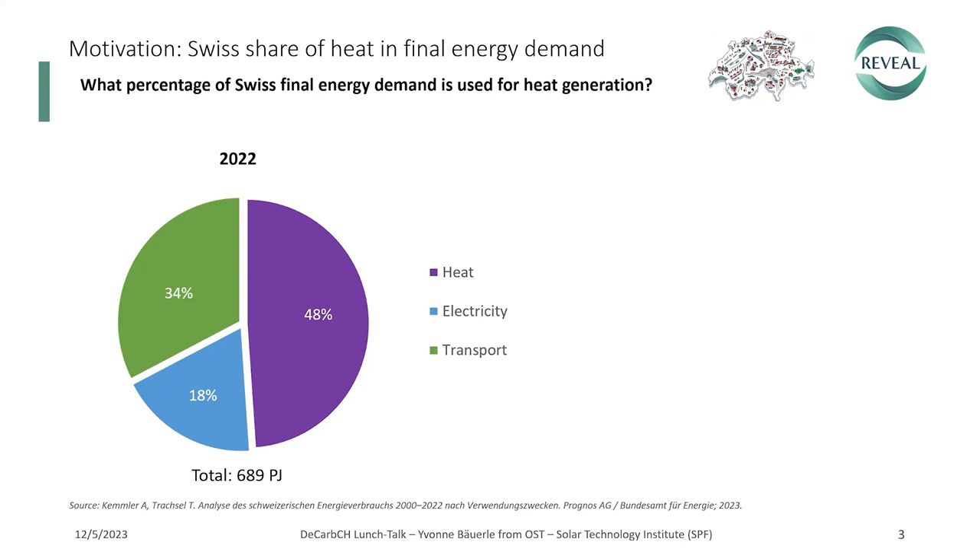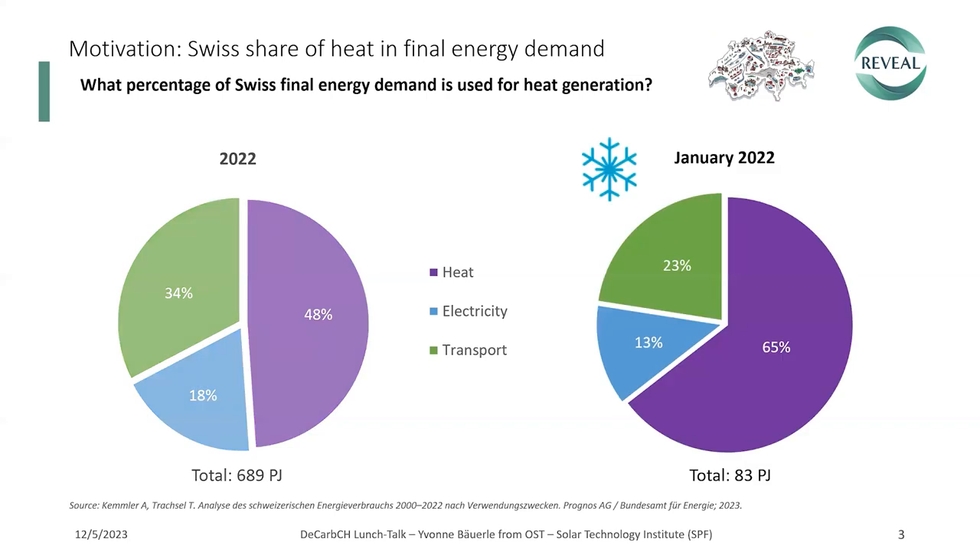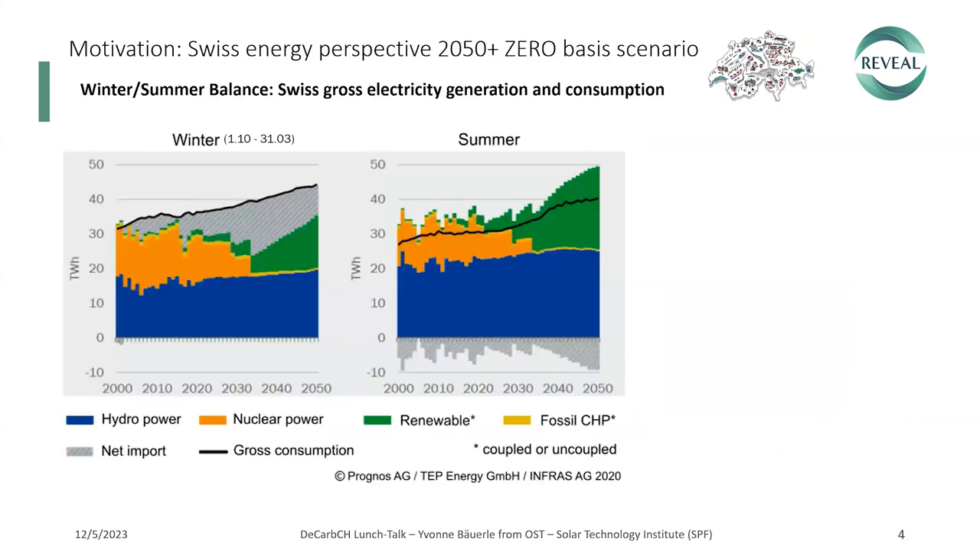We're now very interested in the winter. How about January 2022? Then it's even 65% of the final energy demand that is for heat, 30% electricity, and 23% for transportation. You all know the Swiss energy perspective for the decarbonization scenario, but since this is an EU project, I normally introduce that too. Let's have a quick look into it.